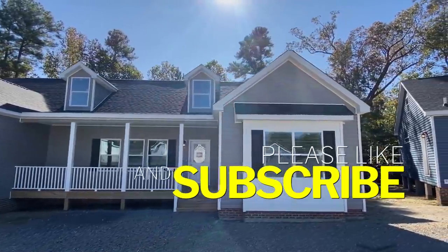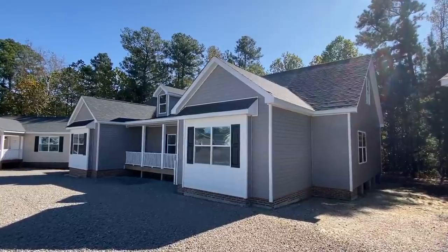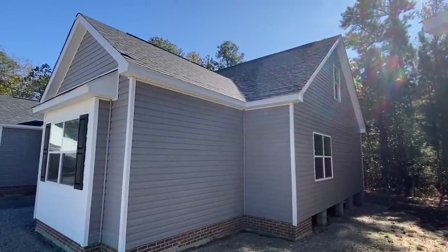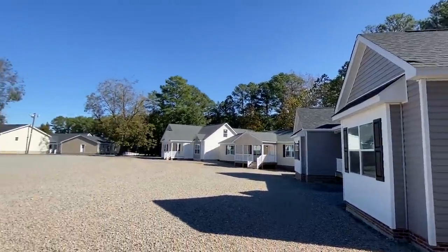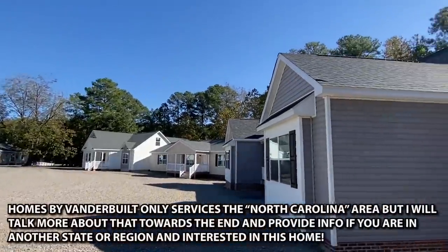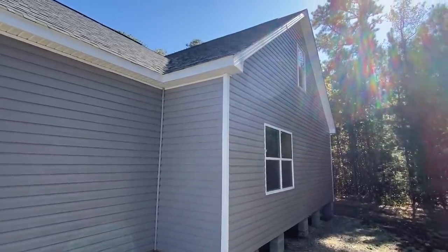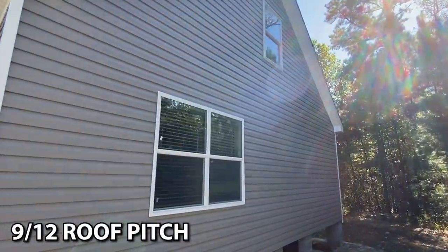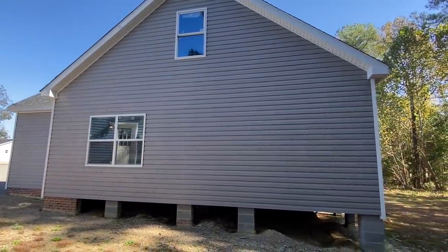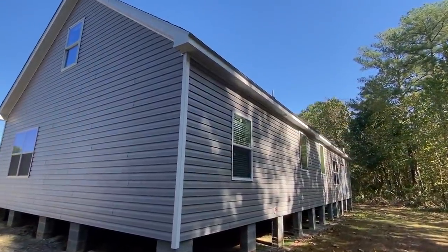What I'm going to do is give you a tour of this home without ever being inside before. I just feel like sometimes people run across the channel for the first time and maybe think that I'm trying to sell these homes. This is Homes by Vanderbilt in Sanford, North Carolina, and they have some killer homes here. I'm just doing these tours for entertainment — I want to show you a good time and hopefully make you laugh once or twice, and just show you the crazy homes that are out there.